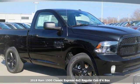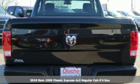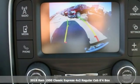Here's a new 2019 1500 Classic. When you need to grab life by the horns, you need a Ram. It's well equipped with the features you need.